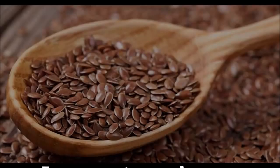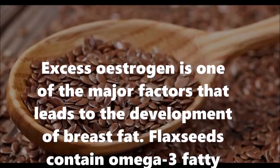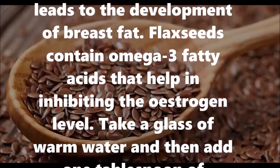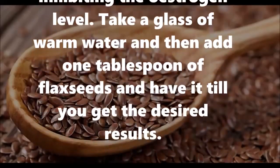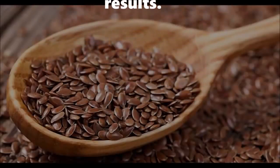4. Flaxseed: Excess estrogen is one of the major factors that leads to the development of breast fat. Flaxseeds contain omega-3 fatty acids that help in inhibiting the estrogen level. Take a glass of warm water and add 1 tablespoon of flax seeds, and have it till you get the desired results.